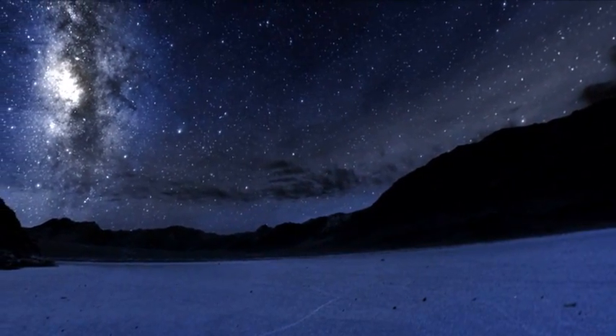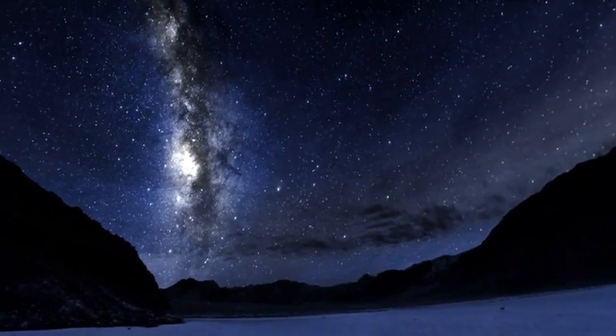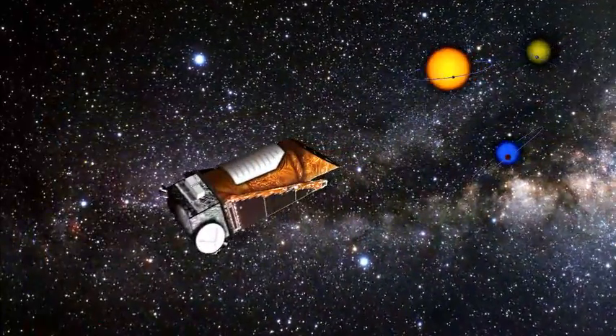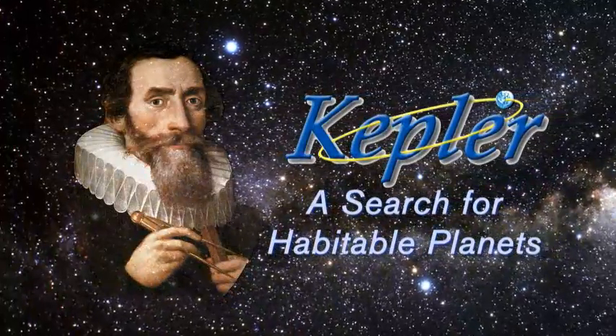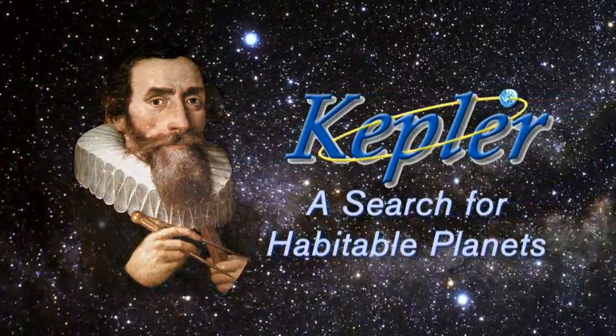The Kepler mission is one step in answering that question — what is our place in the universe? Kepler is NASA's first mission capable of finding Earth-like planets orbiting other stars in the galaxy in a region around the star we call the habitable zone.